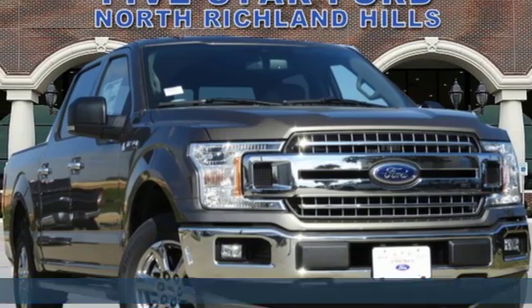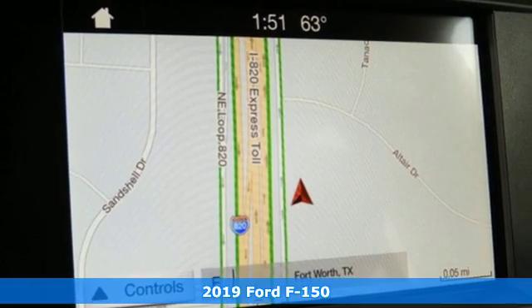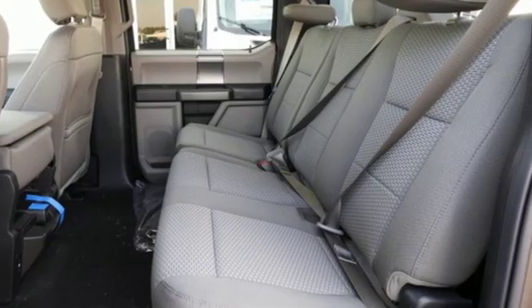It's a new 2019 Ford F-150. Job after job, this truck is always ready for the next project. It's equipped for all your driving needs and wants.